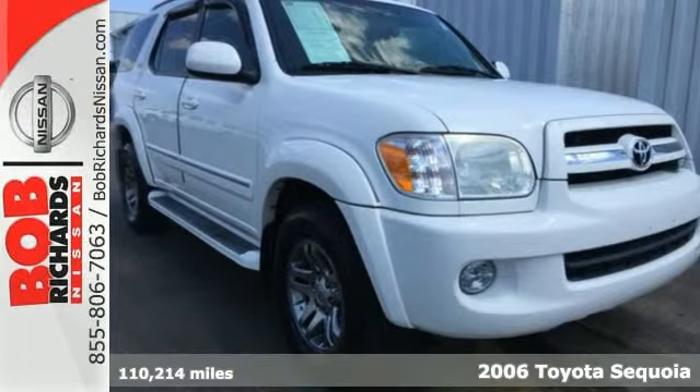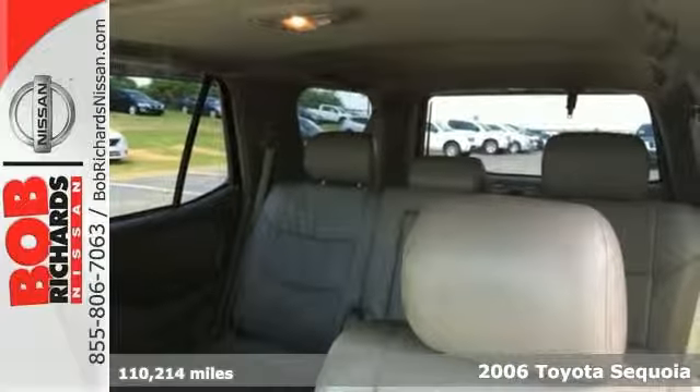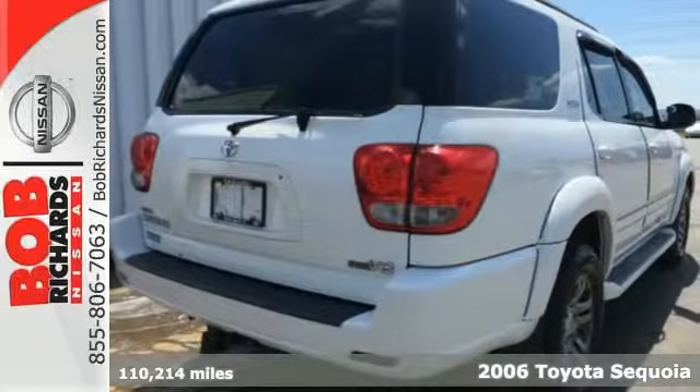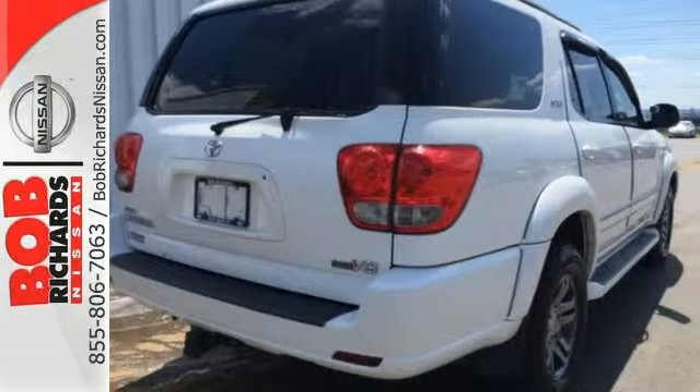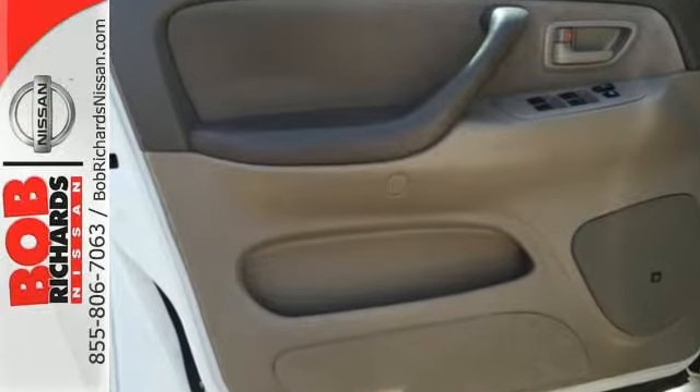Here's a 2006 Toyota Sequoia. Inside you'll find comfortable seating for eight, three-zone automatic climate control, a multi-speaker stereo sound system with a CD player, and approximately 128 cubic feet of cargo space.